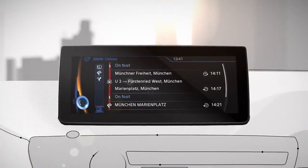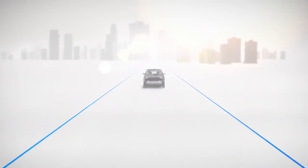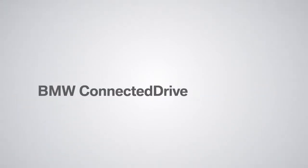With all of these tools on hand at any time, you will truly feel the benefits of connected mobility. BMW i Connected Drive Services for Navigation. BMW Connected Drive.